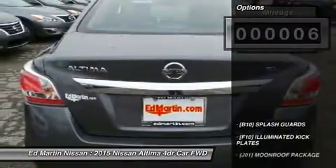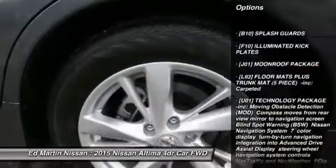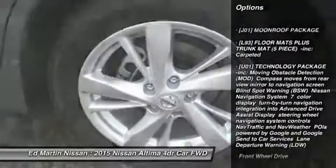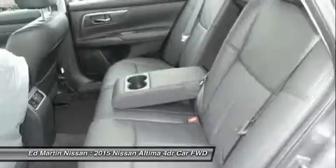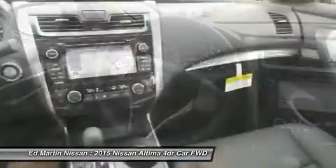Here are some of this vehicle's great options: keyless entry, anti-lock braking system, steering wheel audio controls, power passenger seat, backup camera, Bluetooth, leather-wrapped steering wheel, power steering, adjustable steering wheel, and aluminum wheels.